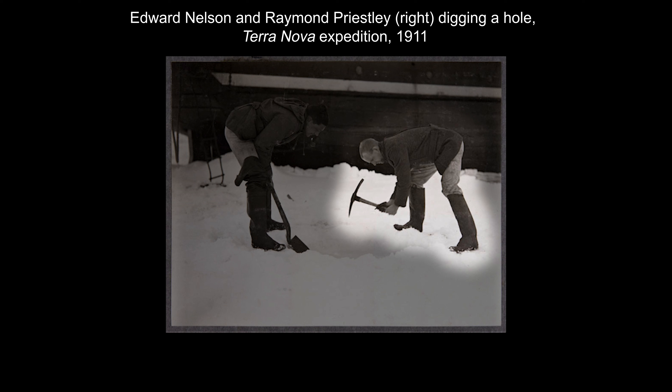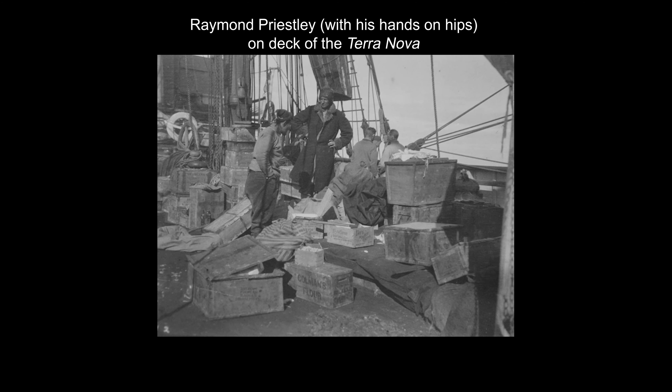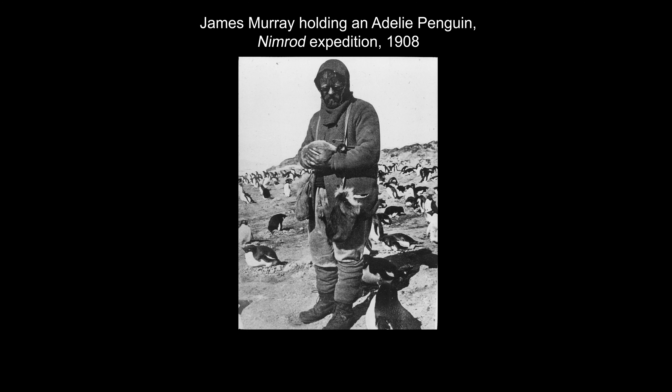Collecting marine life in Antarctica was particularly challenging. Holes had to be first dug into the sea ice before either dredges or baited traps could be dropped down into the ocean.